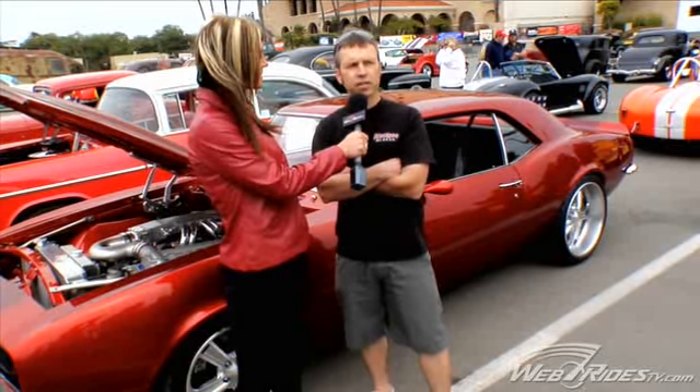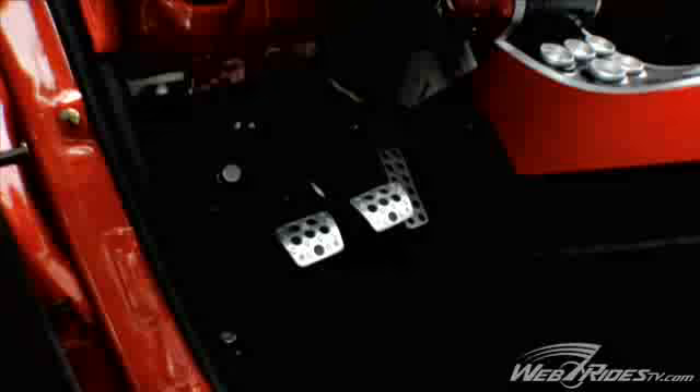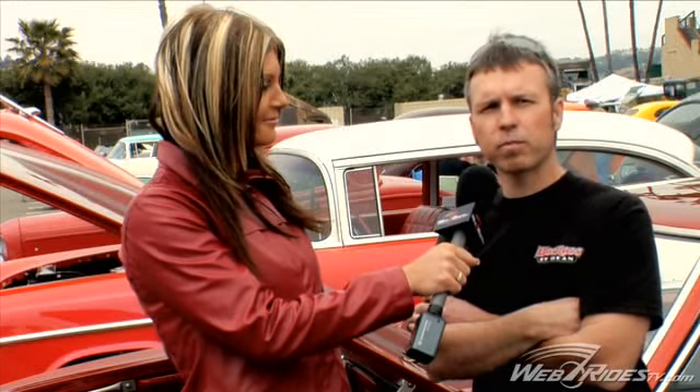Jack, let's get into the transmission a bit. The tranny's a TKO Tremec 600 and it's got a McLeod clutch, and I think it's rated for about 600 foot-pounds of torque.